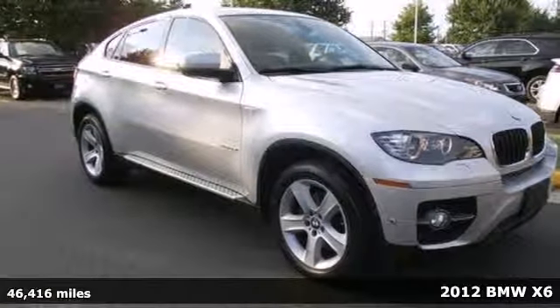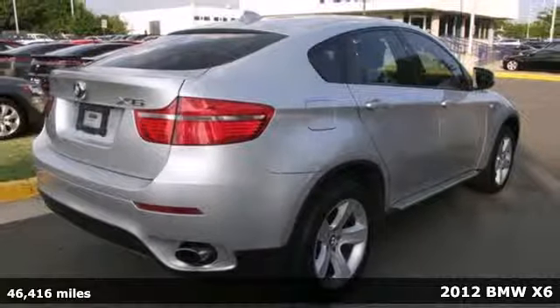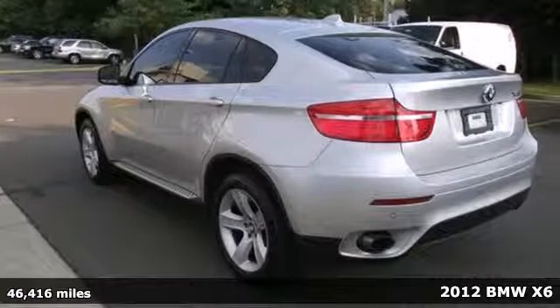Here's a 2012 BMW X6. Feel like you have entered an exclusive club when you slide your legs into this sport activity vehicle.